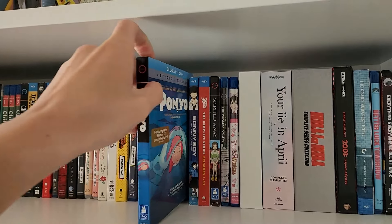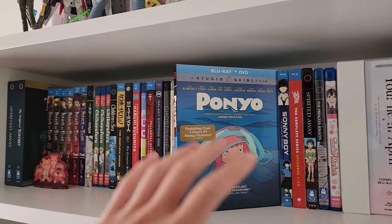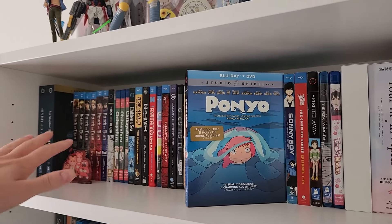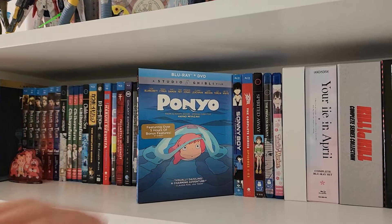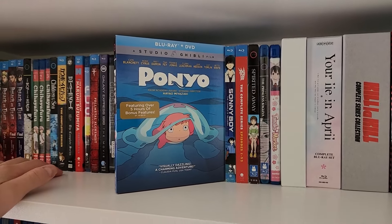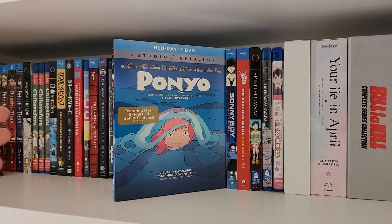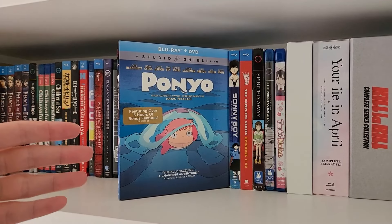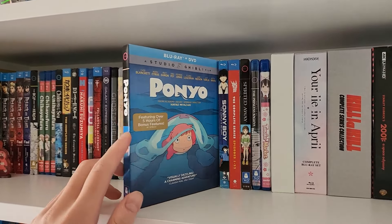Next up we have Ponyo — another one of my favorite Miyazaki films. I feel similarly about Ponyo as I do about My Neighbor Totoro, though My Neighbor Totoro is the better masterpiece. Ponyo is a very, very good kids film in its own right. I also like that it's Miyazaki experimenting with a different type of art style, which is really the only time he does it in any of his feature-length films.